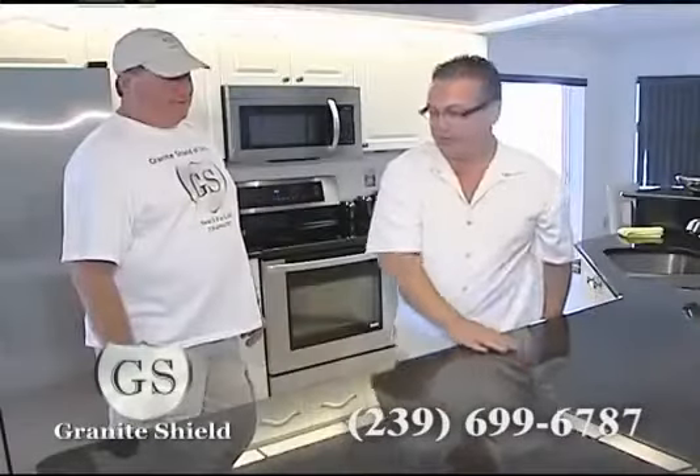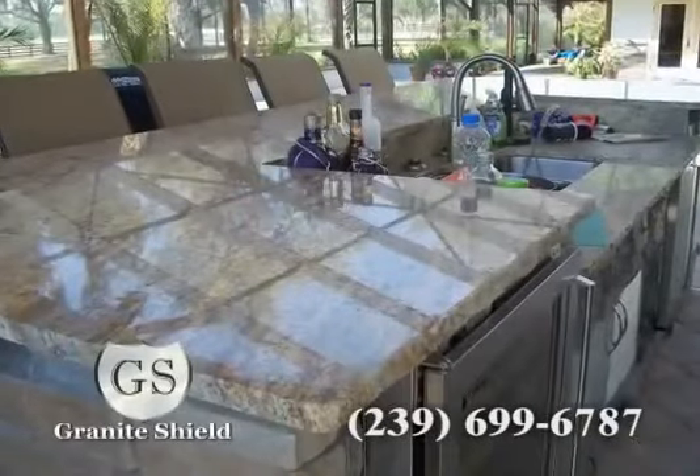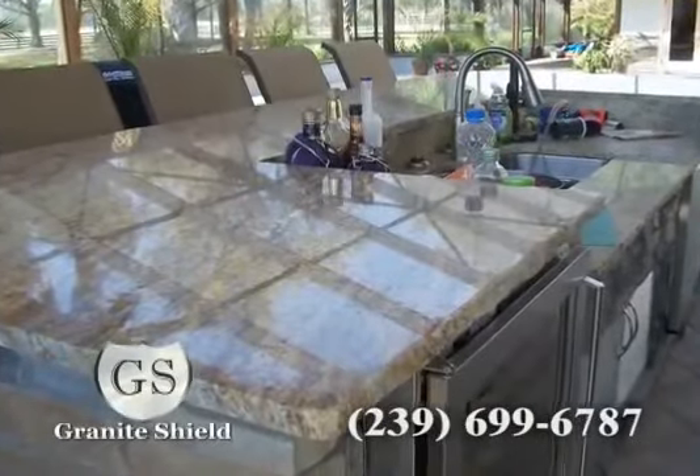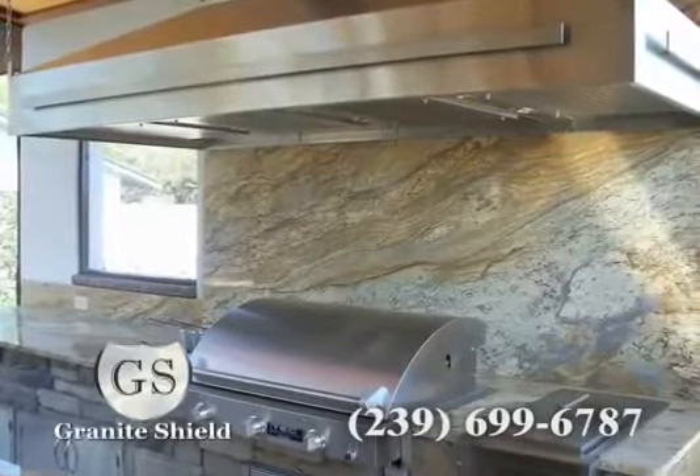Leaving your granite more vibrant, smoother, shinier, and maintenance-free. Protect your investment with Granite Shield, the first and only company that can offer the beauty of natural, true granite, complete with a lifetime warranty against stains.